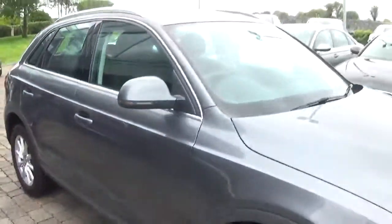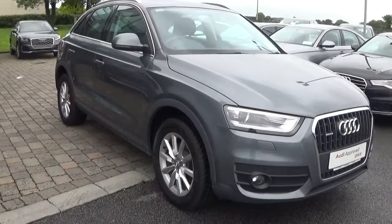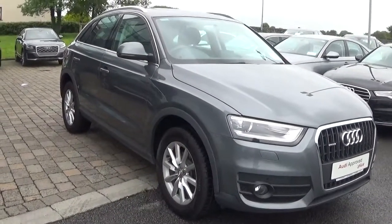For more information on this car, contact our sales team on 091-336-100 or visit our website at www.connollys.ie.